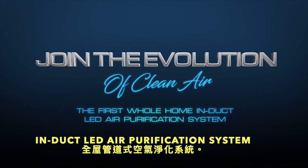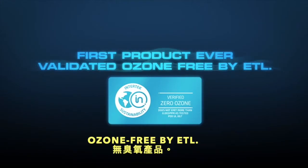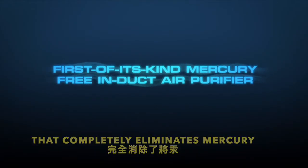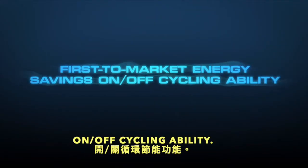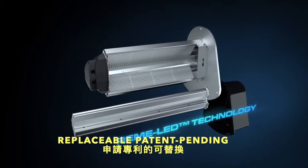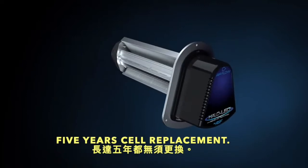The first whole home induct LED air purification system featuring these product firsts: first product ever validated ozone free by ETL; first of its kind mercury free induct air purifier that completely eliminates mercury disposal into the environment; and first to market energy saving on/off cycling ability. The Halo LED is powered by Remy LED technology — a proprietary field replaceable patent pending low energy ultra long life LED array with an industry leading up to five year cell replacement.